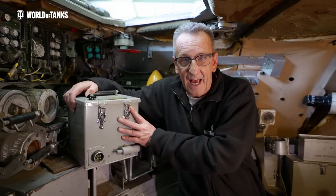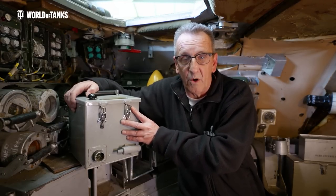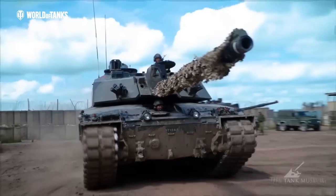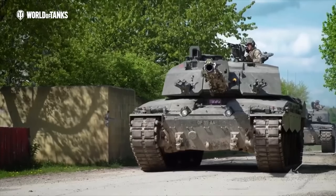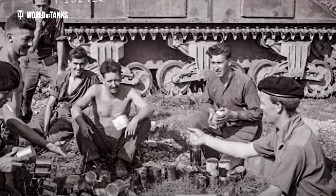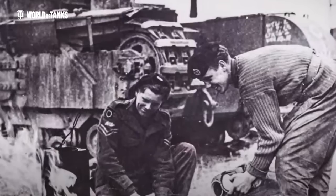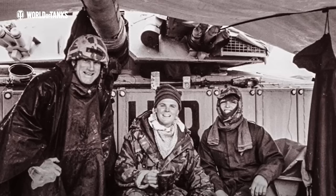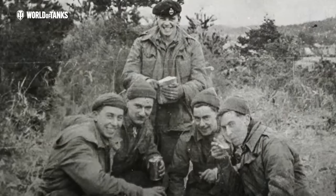Everyone knows the Brits love tea, including our tank designers. This is the boiling vessel. It allows the crews to boil water whilst shut down in the tank. It was first used in the Centurion and is still in service today in the modern Challenger 2. Whilst it is not unique to the Chieftain, I'm including it in this list because I can personally attest to its importance. This simple addition massively improves the comfort of the crew by giving us the opportunity to have hot food and a hot drink during those many tedious hours on operations. And a happy tank crew is a much bigger threat to the enemy than a cold miserable one.